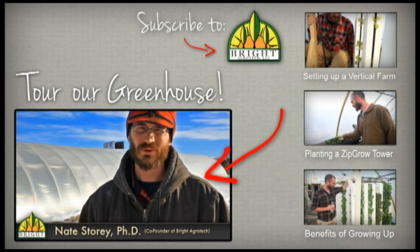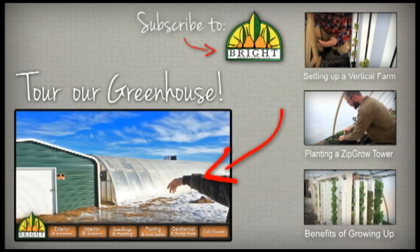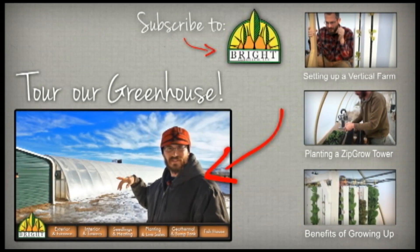Welcome to our video tour of our greenhouse. This behind us is the greenhouse — you can see the fish house here. We've got our greenhouse kind of heading on an east to west orientation.